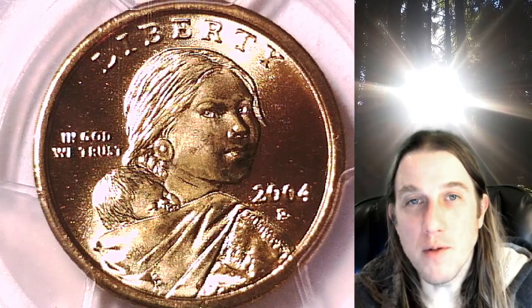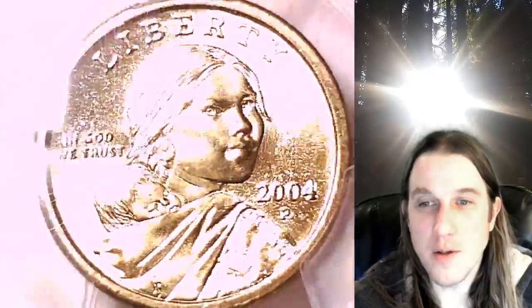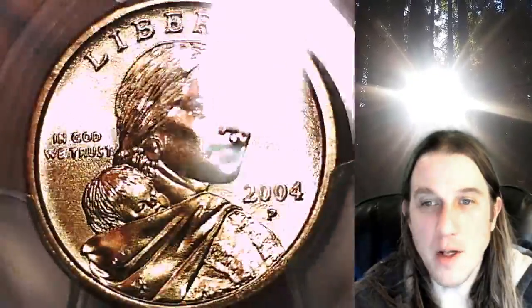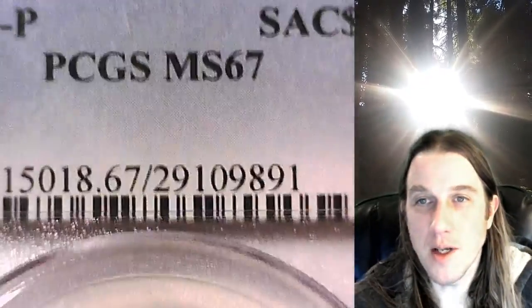Welcome to Time Traveler's Coin Exchange. The next coin we're going to take a look at is a 2004 P Native American dollar. This one is a business strike coin from the Philadelphia Mint. It has been graded by PCGS and they graded it Mint State 67.